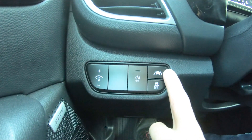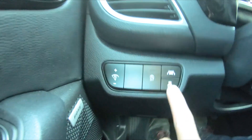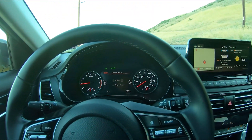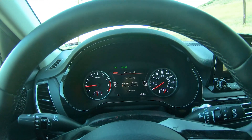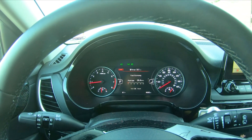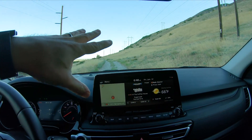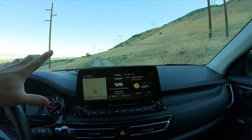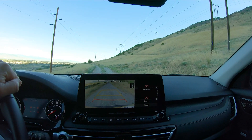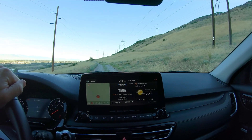It has lane keep assist, and you can hit the traction control button once to disable traction control or hold it down to disable both traction control and stability control. The infotainment screen gives you a decent amount of information. I like the screen — it sticks up out of the dash but doesn't block your view of the windshield at all. The rearview camera is really clear. The audio is a Bose system and it sounds pretty good.